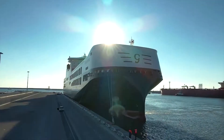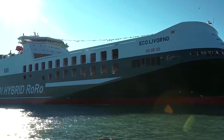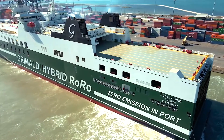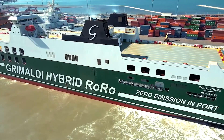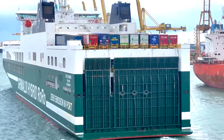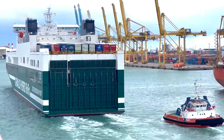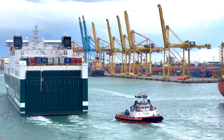Eco-Livorno is part of the Grimaldi Green fifth-generation class and is the third ship of its kind. Notably, the Grimaldi Group has ordered a total of 12 similar hybrid ships, with Eco-Livorno being the first of its kind within the GG5G class. A key feature of GG5G ships like Eco-Livorno is their ability to reduce emissions to zero while at berth, by utilizing the electricity stored in their five mega-sized lithium batteries, making Eco-Livorno one of the most environmentally friendly ships in the world.